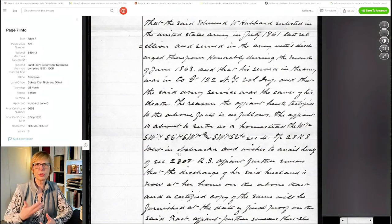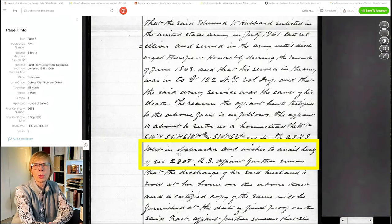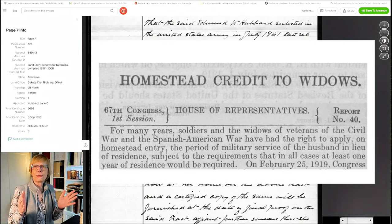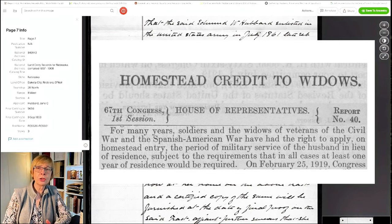She mentions it because she wants to file under Section 2307. I went out and looked up Section 2307 online, and apparently this was something that veterans - or their widows - can file. Normally it takes five years to prove your homestead claim; you've got to live on the homestead for five full years before it becomes your property. Under Section 2307, it might be possible to take some years off depending on how many years of service you had. So that's what she's attempting to file here. Does she get it? I'm not sure, but that's why she's mentioning this.